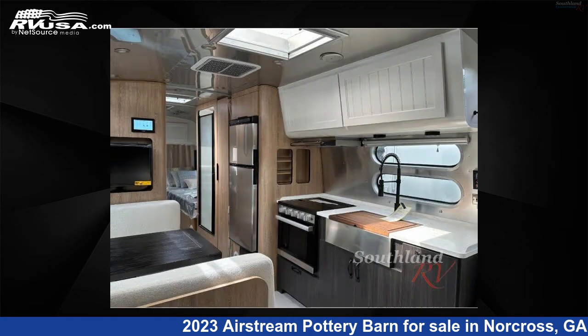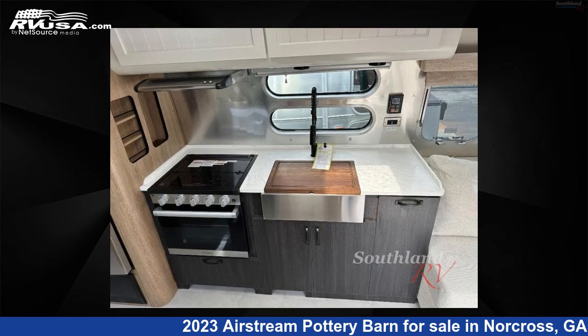This new Airstream is 28 feet 0 inches in length and features an oatmeal light seadrift interior, sleeps 5, and has a 37-gallon freshwater capacity.